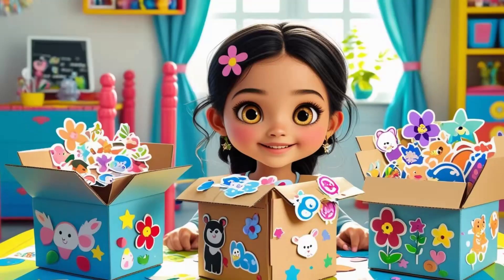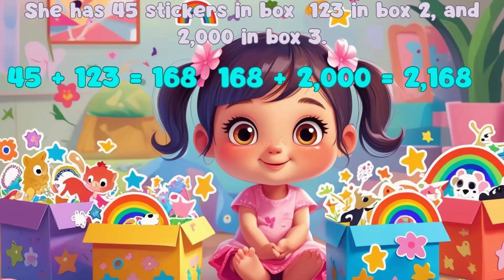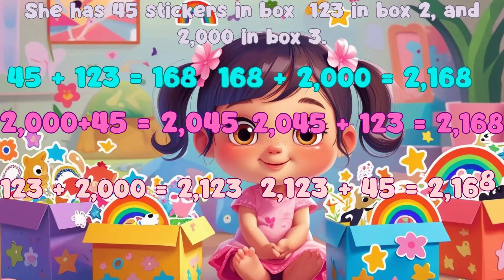Let's help Sarah count her stickers. She has 45 stickers in box 1, 123 in box 2, and 2000 in box 3. We can add them in different ways. Way 1: 45 plus 123 is equal to 168, then 168 plus 2000 is equal to 2168. Way 2: 2000 plus 45 is equal to 2045, then 2045 plus 123 is equal to 2168. Way 3: 123 plus 2000 is equal to 2123, then 2123 plus 45 is equal to 2168.